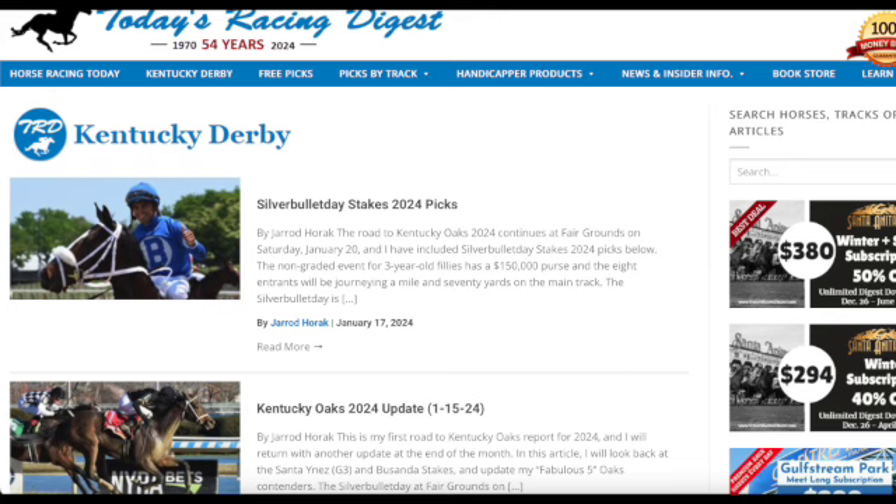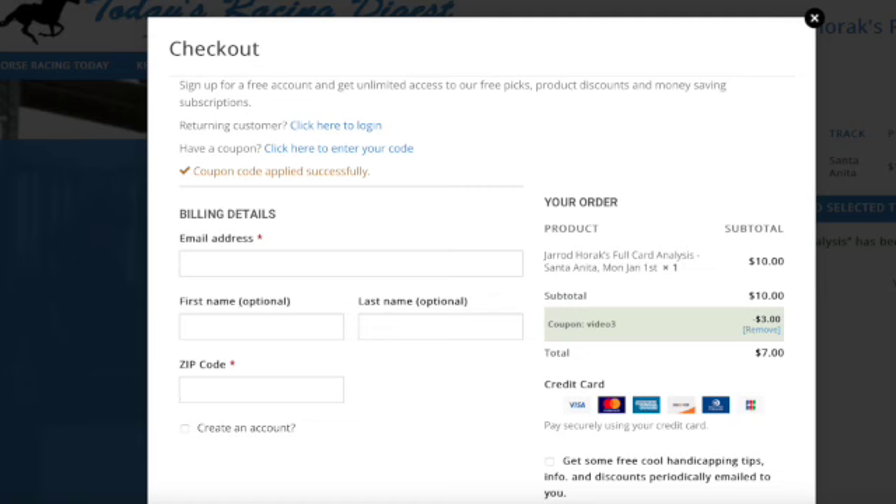And if you are a Digest user and you're interested in my full card analysis at Santa Anita Park, on my Digest sales page, if you use promo code VIDEO3, you'll get $3 off any of my Santa Anita Park full cards from now until April 7th. So that's VIDEO3 as the promo code. In the description of this video, I'll provide a link with that promo code to my Digest sales page.